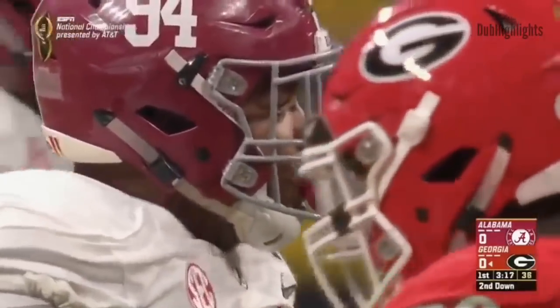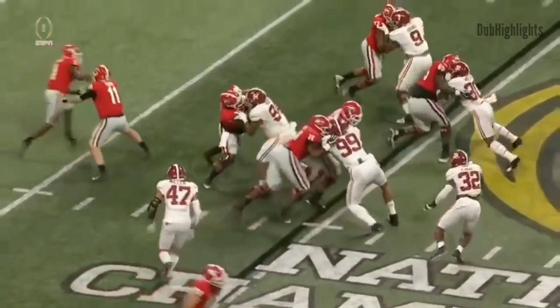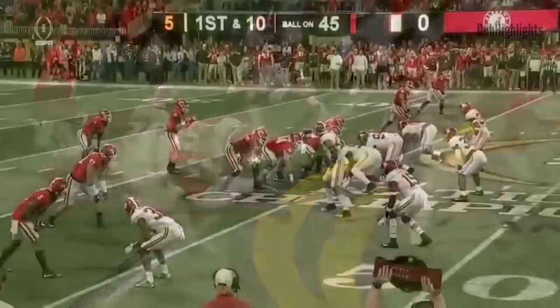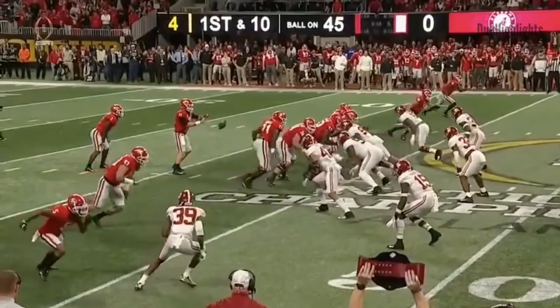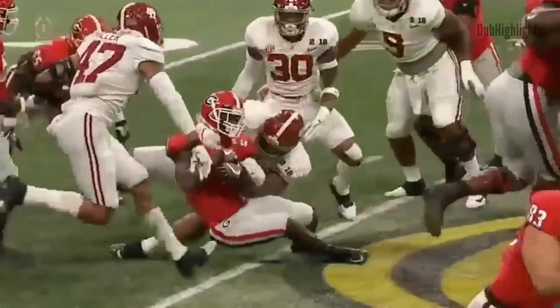I'm telling you, this is a mismatch up front, a mismatch in the pit. Look at the push — he's already in the backfield. He's kind of been in the background with Jonathan Allen and Dalvin Tomlinson and Ryan Anderson. So many great players, but it's his turn this year and he's taken advantage of it.